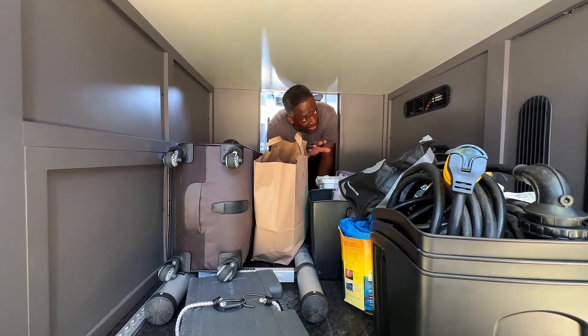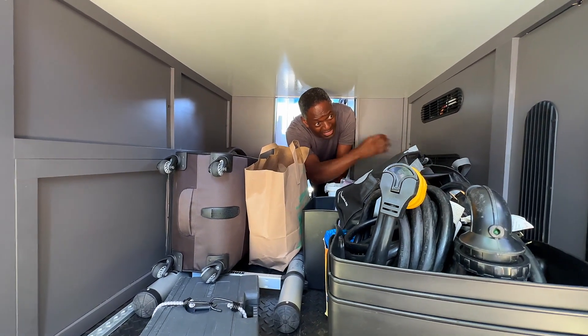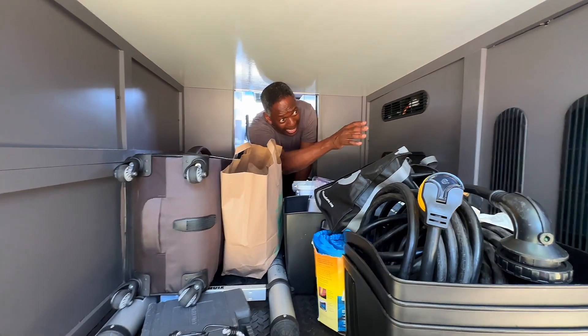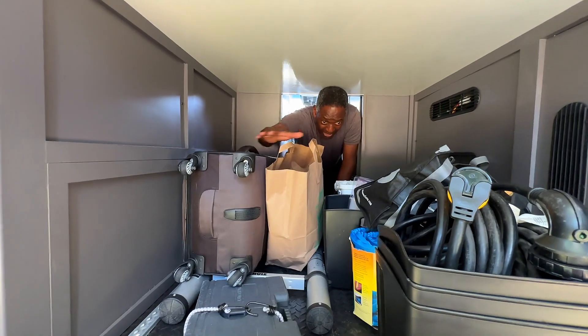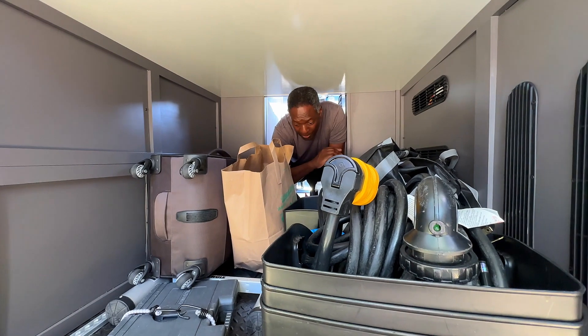Included in the garage — just so you know — this is the inverter, a 3000-watt inverter. So instead of having to have a generator, we have a lithium battery, 400 amps, in that compartment there. Over here is the water tank on this side, and then we have all this space for luggage and anything else we need for our trip.